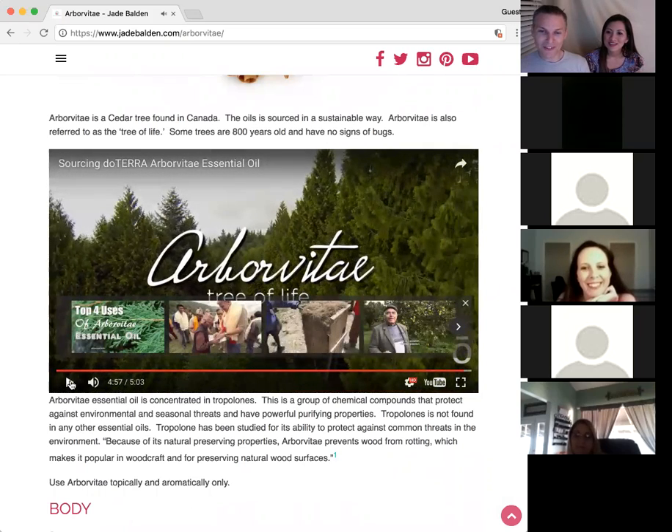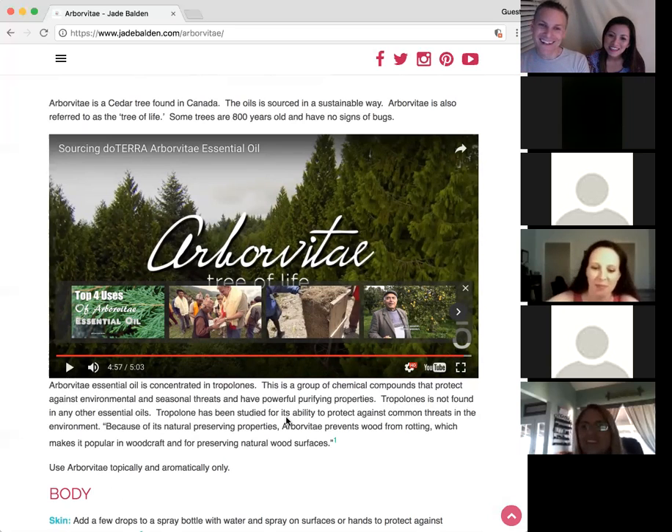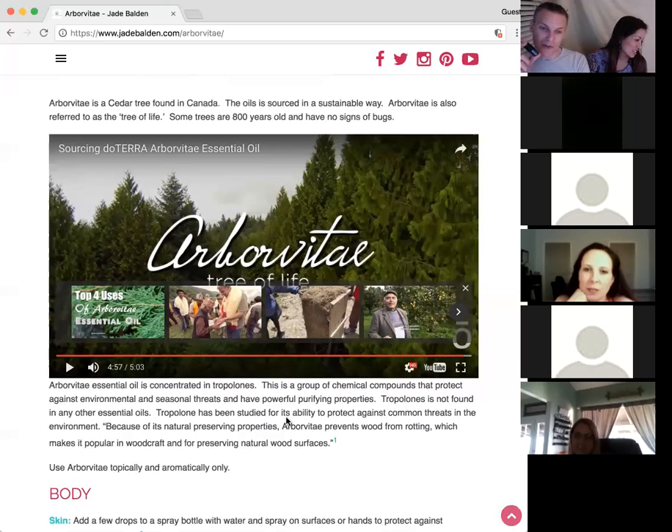There you have it, everybody. Now you know everything there is to know. I think it's very profound — not only the great things said about arborvitae oil and the benefits related to longevity, with trees 800 years old, but also the way doTERRA harvests it sustainably, reusing the products for paper and everything. Does anybody have any special ways they use their arborvitae?